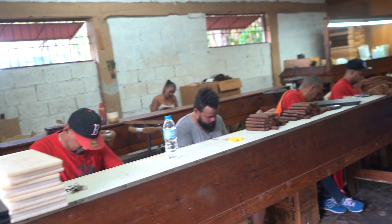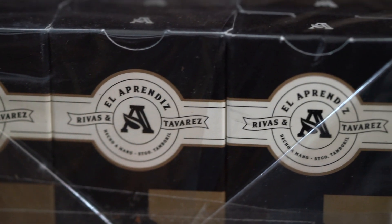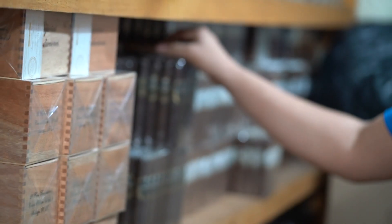From making to packaging, it takes months and months before it goes on the shelf.